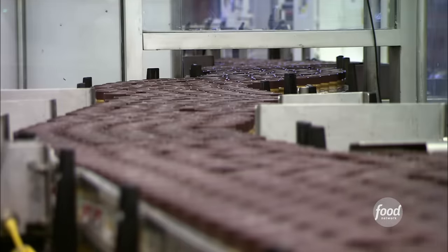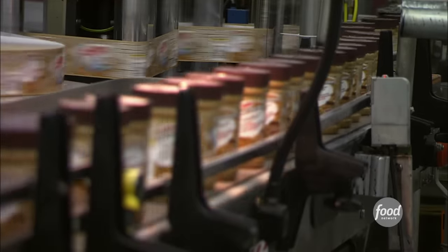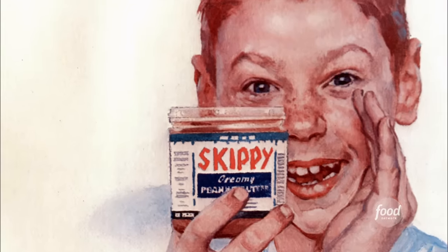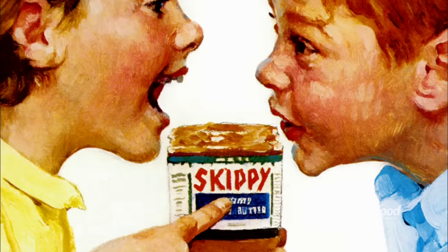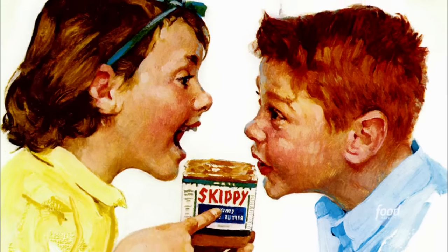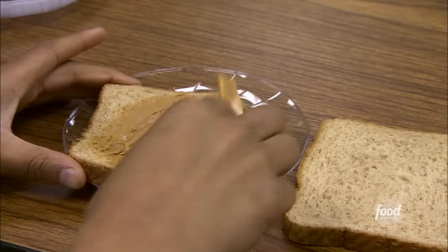Skippy produces enough peanut butter each year to make two billion peanut butter and jelly sandwiches. Skippy has been making peanut butter since 1933, but the idea for this popular spread dates back much earlier. Peanut butter was invented in 1890 by an unknown St. Louis physician who was trying to come up with a high-protein, easy-to-digest food for his patients who couldn't eat meat.